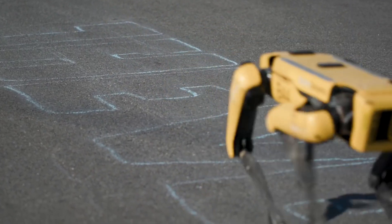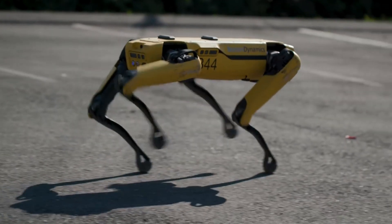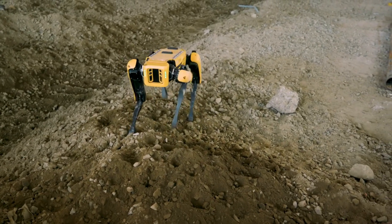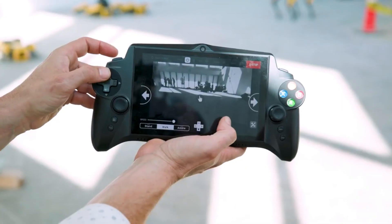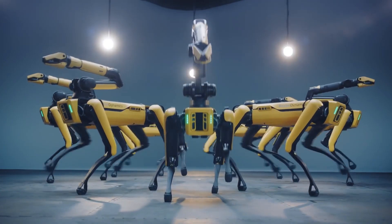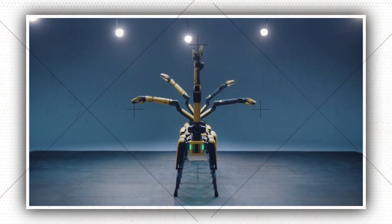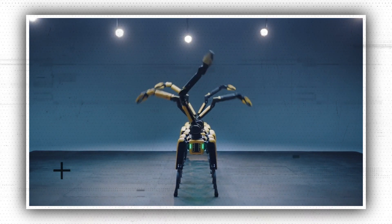All of the videos demonstrate the level of coordination and dexterity that programmers can expect from their robot servants. With its high-quality videography and editing, the most recent video is more consumer-friendly than previous academic demonstrations of the robot's progress. Spot can be adopted for tasks ranging from industrial inspection to entertainment, so rocking out to music isn't out of the question for the robot's future.